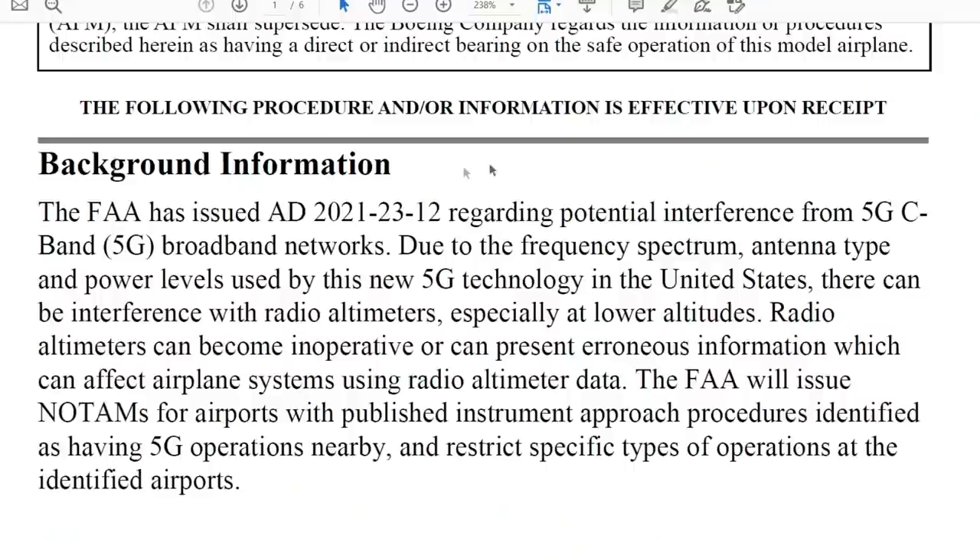Here is the Flight Crew Operations Manual bulletin issued by Boeing itself — you may find a similar one for Airbus or any other airplane type. The background information: the FAA has issued an airworthiness directive regarding potential interference from 5G. It can interfere — or may interfere — with radio altimeters. The FAA will issue NOTAMs for specific airports in the United States where 5G operations are nearby.